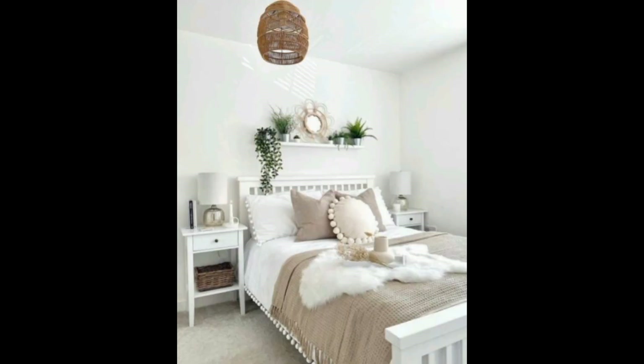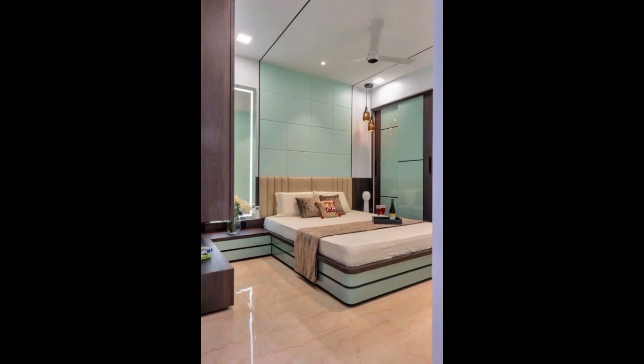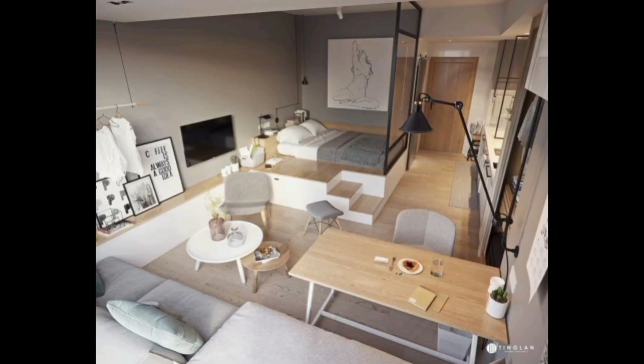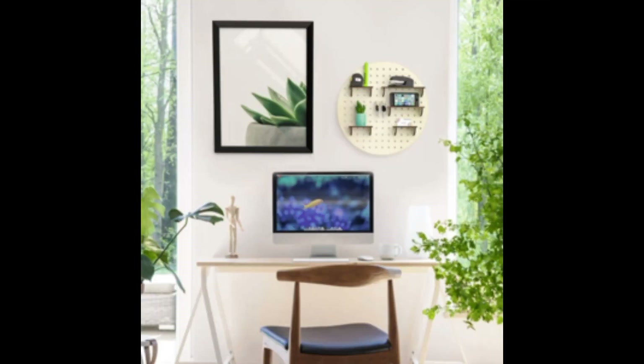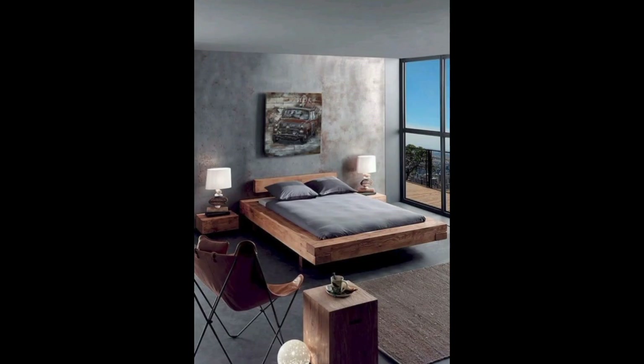Before embarking on any design project, it's important to understand the unique dimensions and limitations of your small bedroom. Take note of every nook and cranny, consider architectural quirks, and factor in natural light sources. This foundational step will inform all subsequent design decisions.